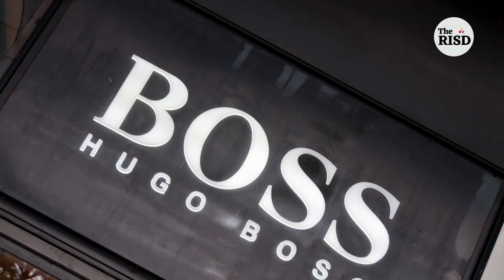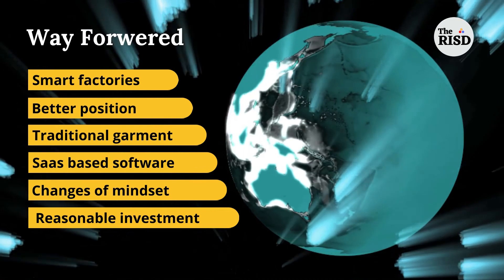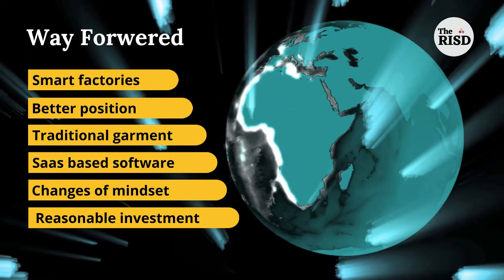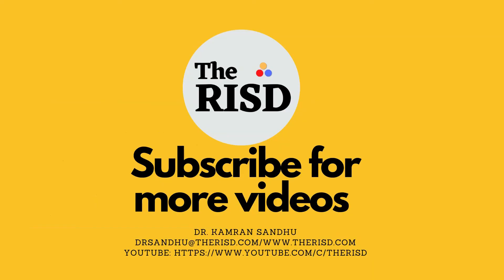Hugo Boss followed the components of a smart factory listed here. There is a need for smart factories: a better position is required to control business processes. Traditional garments will remain. SaaS-based software can be used, a change of mindset is required, and reasonable investment is required. Thank you very much.